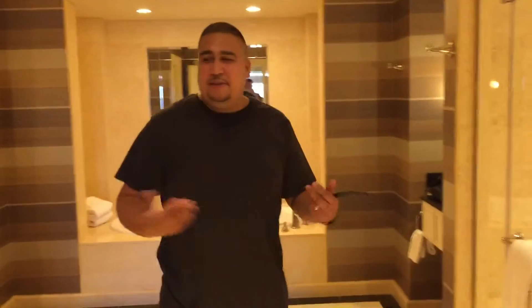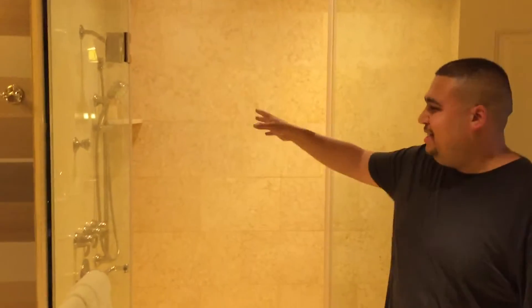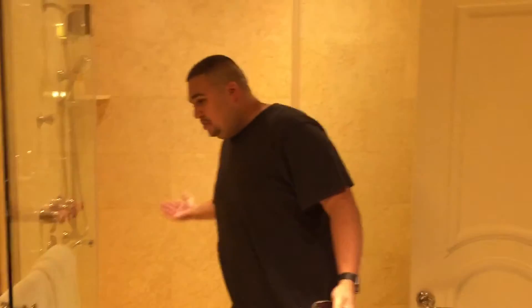This bathroom is bigger than my apartment. You've got a secluded toilet area, and a stand-up shower — look at that shower head. There are actually two shower heads in there. This thing is huge — you can have a party in just the bathroom alone.